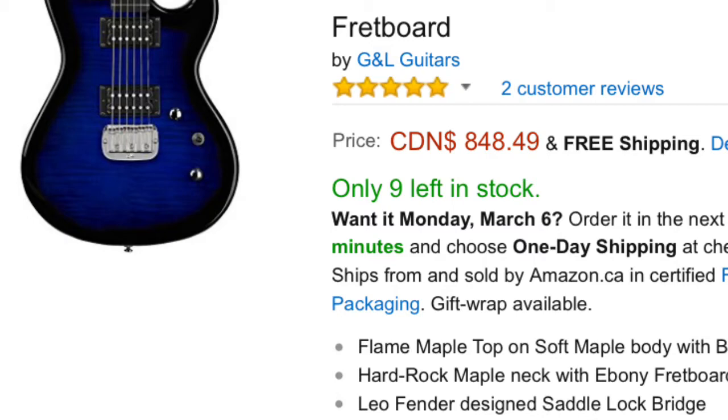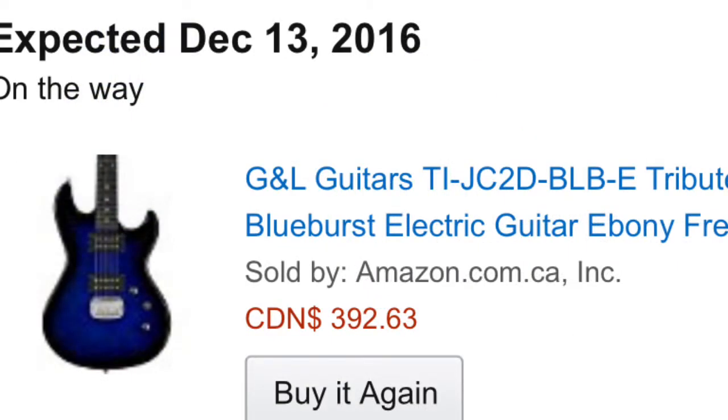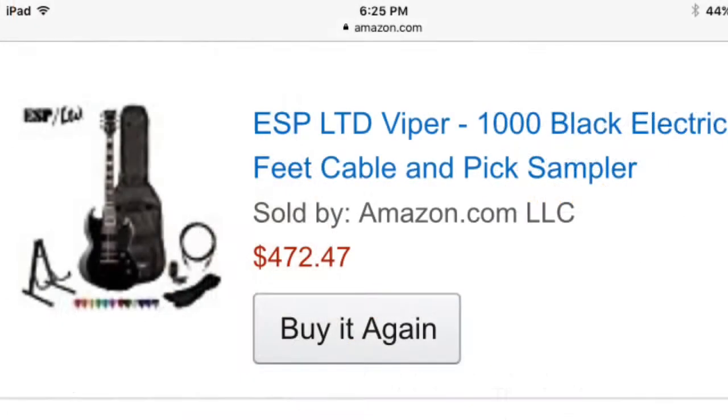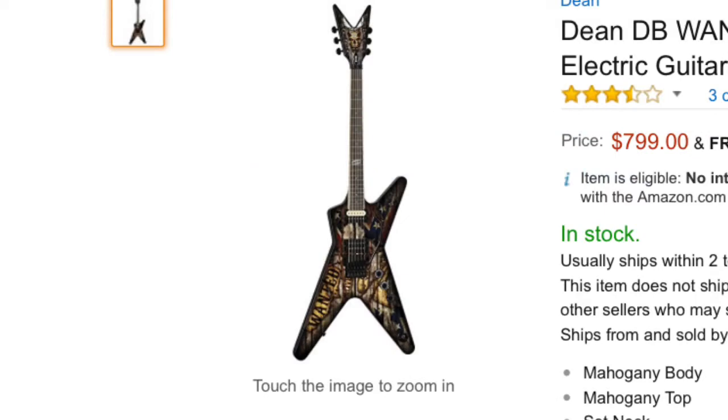This is the G&L Jerry Cantrell — the regular price was $848 and I got it for $392 after leaving it in my cart. ESP LTD Viper 1000: regular price $880 for the kit, I paid $472. The Dean ML Wanted: regular price $799 and I paid $327.